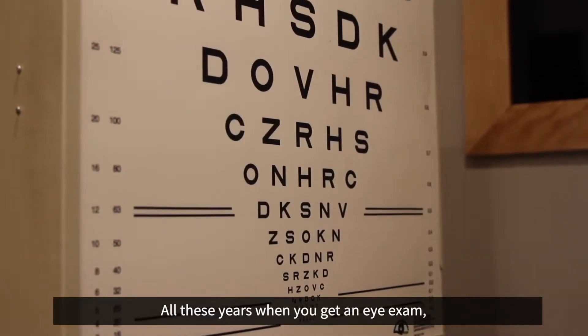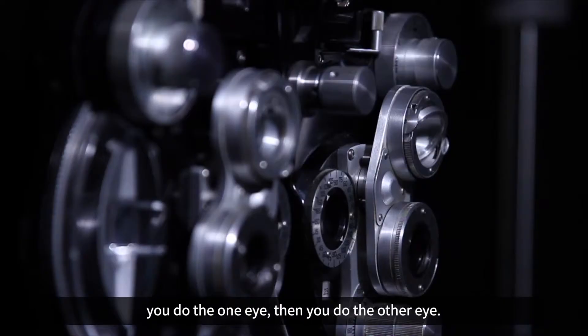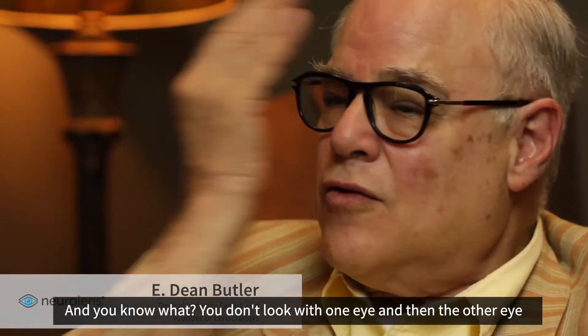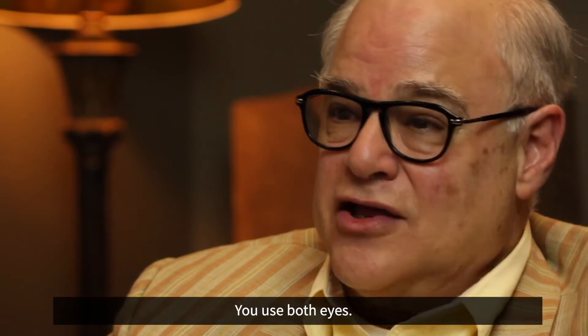All these years when you get an eye exam, you do one eye and then the other eye. But you don't actually look with one eye and then the other eye — you use both eyes.